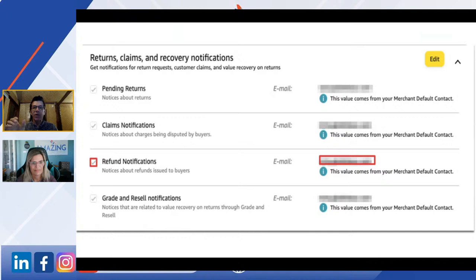What I want you to look for is the returns, claims, and recovery notifications. When this pops up, the shaded-out area on the right-hand side will be your merchant default contact email. You can leave that in and add a new email, or put in a different one entirely. This email needs to be one you see every day — not one you create and look at later. If you've outsourced to someone, put in their email.